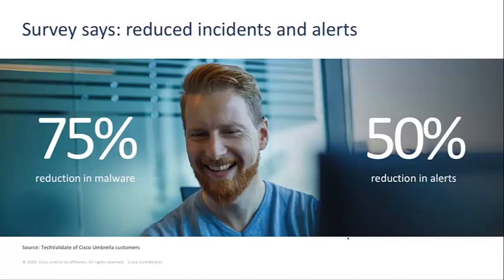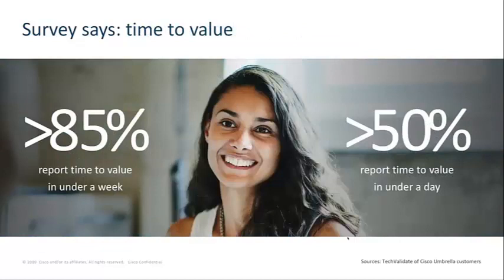Since Umbrella is stopping threats earlier, security teams don't need to waste time looking into other alerts. In a recent TechValidate survey, over 85% of customers report a time to value in under a week, and over 50% report a time to value in under a day.